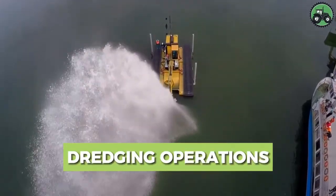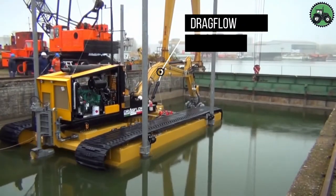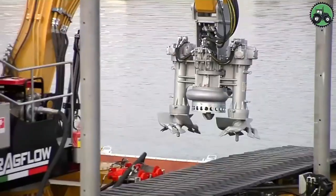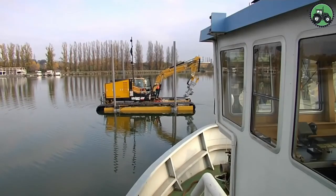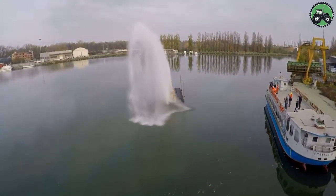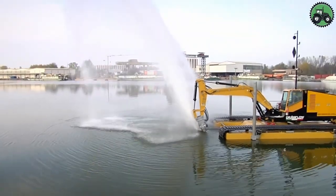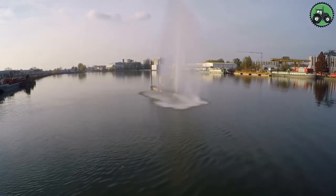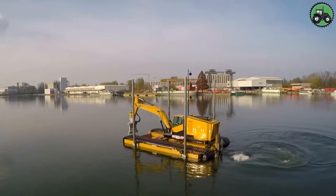Explore the world of dredging operations, where careful planning and specialized machinery transform aquatic environments. It all starts with assessing the water body's conditions and crafting a precise dredging plan. The right choice of dredger — like the drag-flow submersible dredge or drag-flow hydraulic dredge — is essential. Dredging primarily involves loosening, suction, and sediment transport with environmental considerations in mind, with waste materials separated and treated according to environmental regulations.